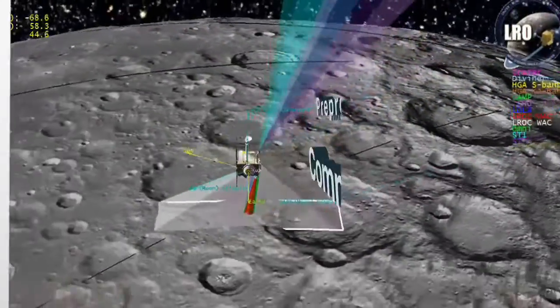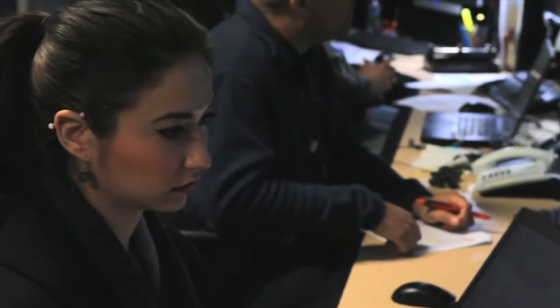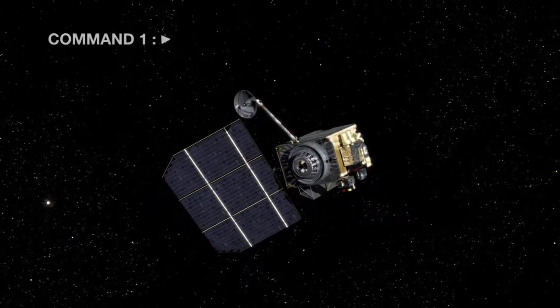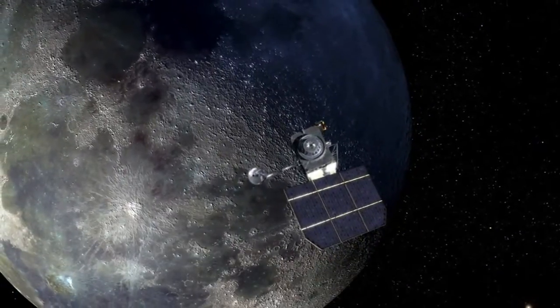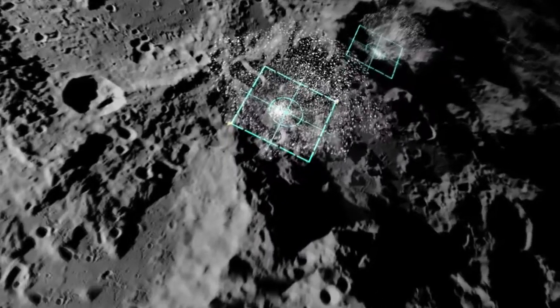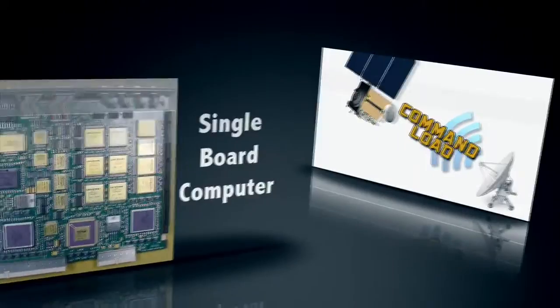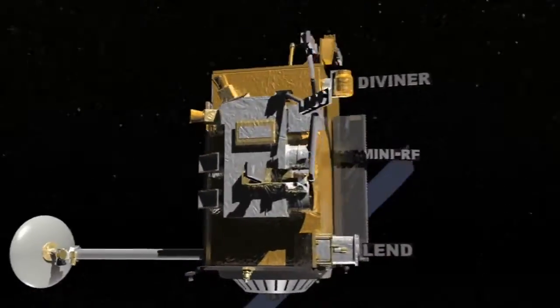And here's the big secret: most spacecraft operations are actually handled using pre-programmed commands. Every day, a team member builds a command load using specialized computer software. This is essentially a time-sensitive schedule of commands, such as thruster maneuvers, starting and stopping its cameras, and pointing the spacecraft to a selected target. These command loads are then activated on board by the single-board computer, which talks to the electronics and microprocessors in LRO's instruments.